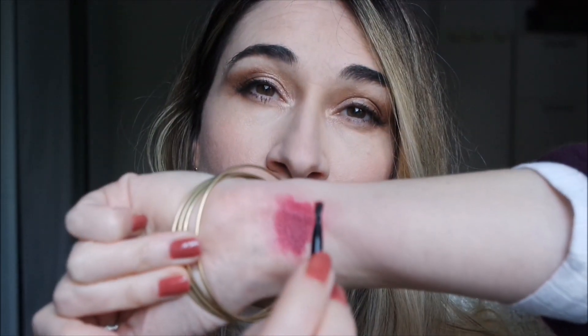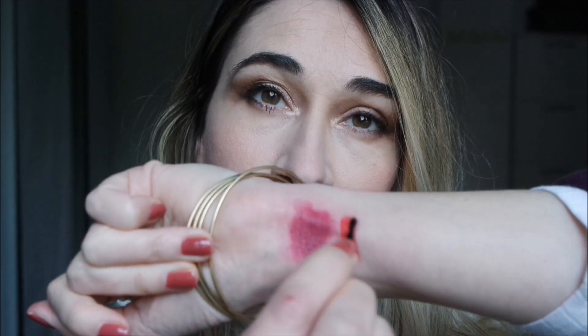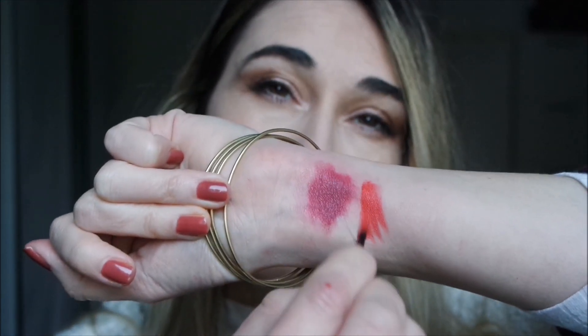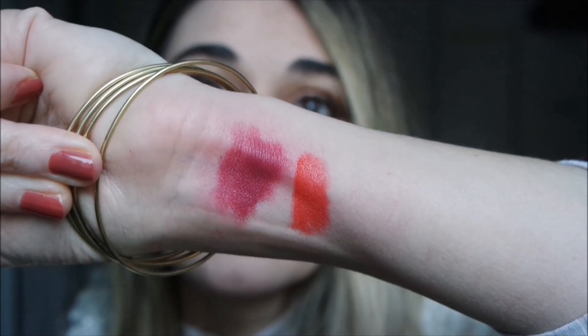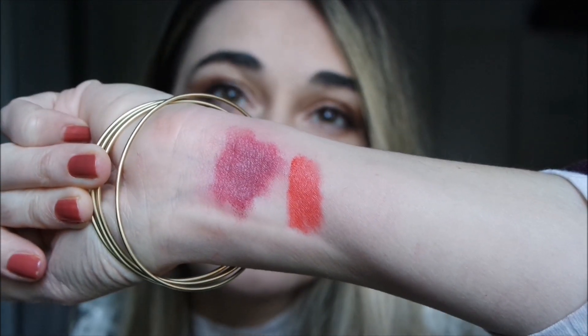Number 48 Ardente is a warm red shade. You can see this is the color — it's very warm and very red, but it's not a flaming red; that's what I mean.